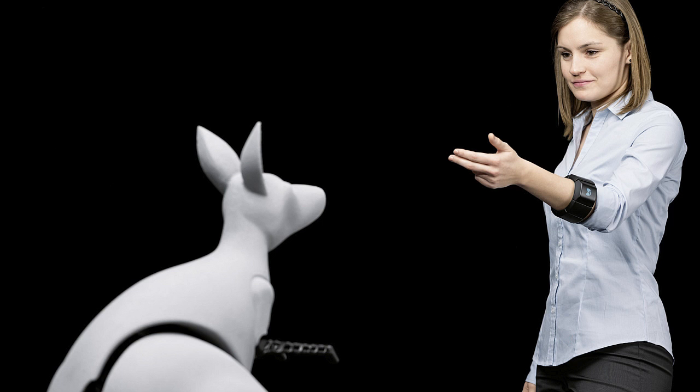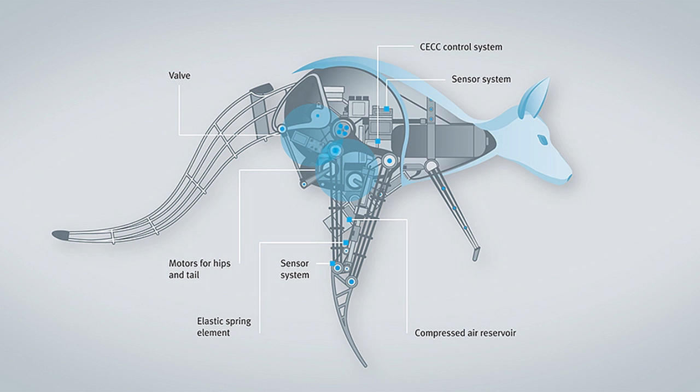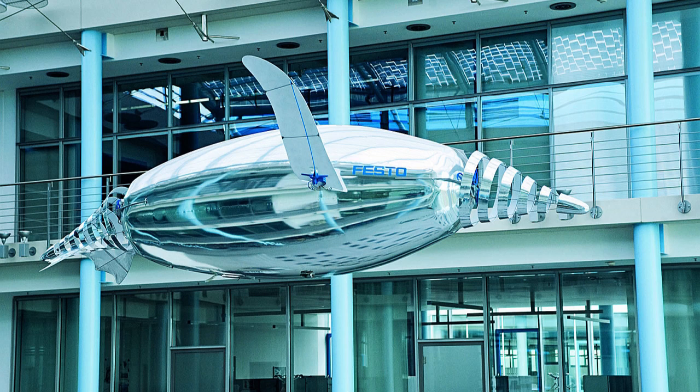Number 5: Festo Bionic Kangaroo. The Bionic Kangaroo is able to realistically emulate the jumping behaviour of a real kangaroo, meaning it can efficiently recover energy from one jump to help it make another jump. The entire robotic animal weighs just about 7 kilograms and stands a metre high, but can jump 0.4 metres vertically and 0.8 metres horizontally.